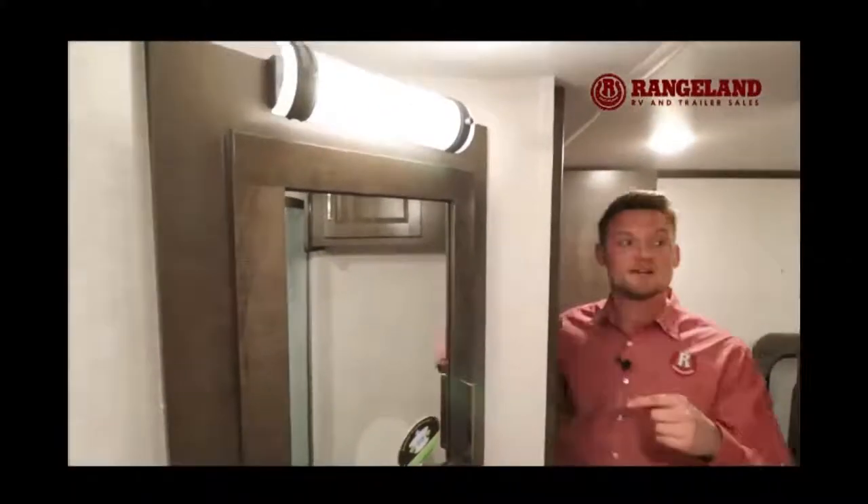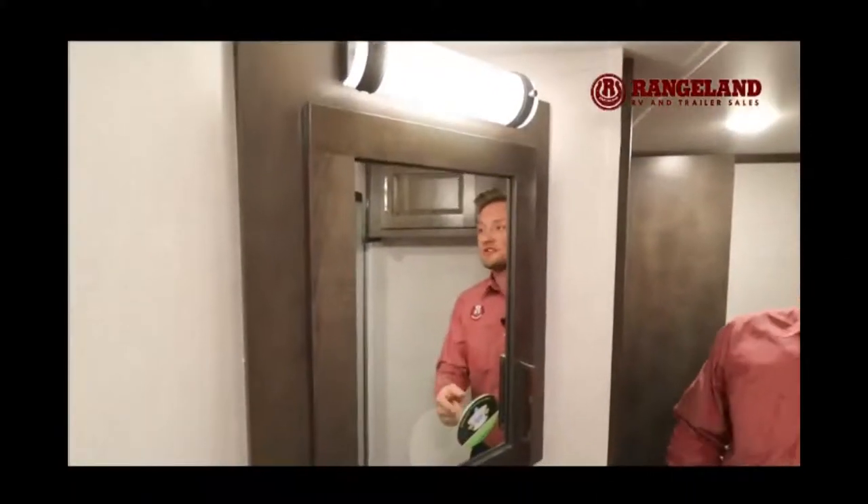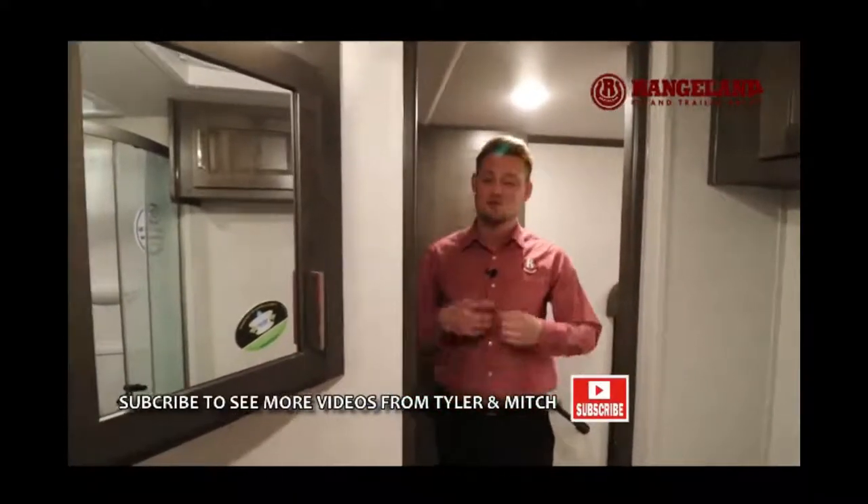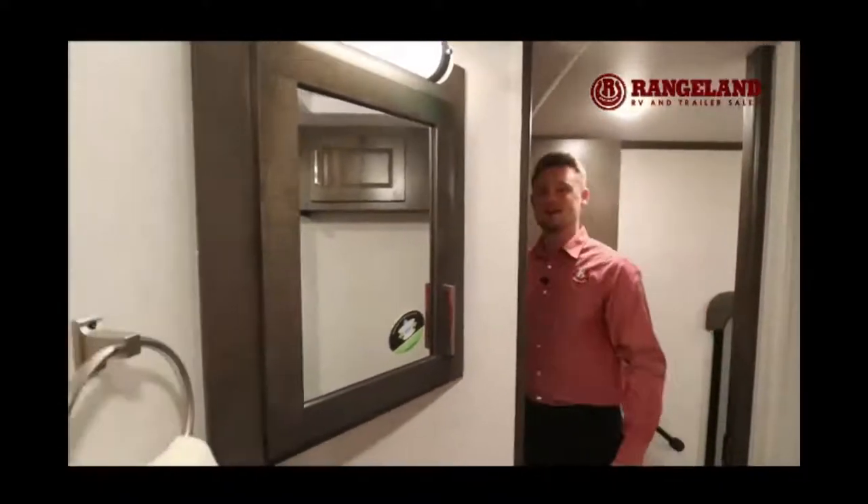Rockwood builds a 360 siphon vent stack that runs from the sewer tank up through the roof, venting out all bad smells from inside your fifth wheel. There's also a black tank flush so you can rinse everything out. Let's head into the bedroom now.